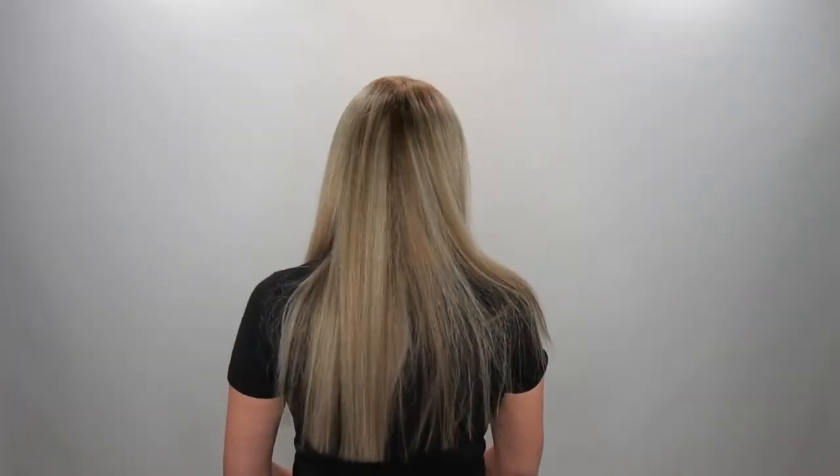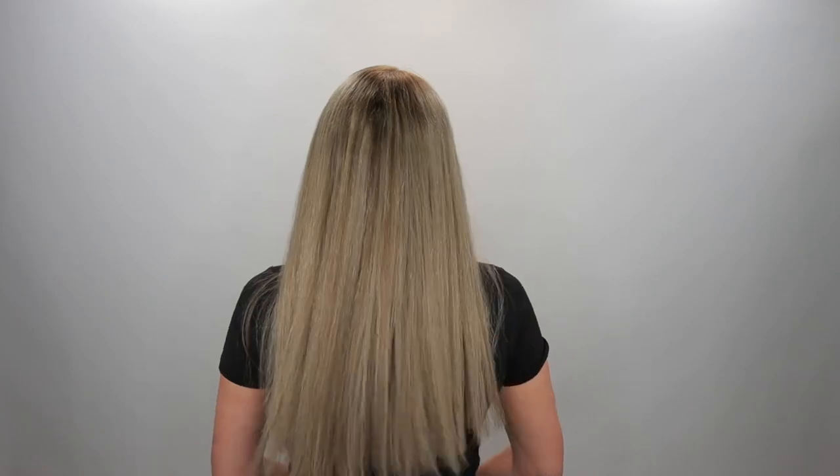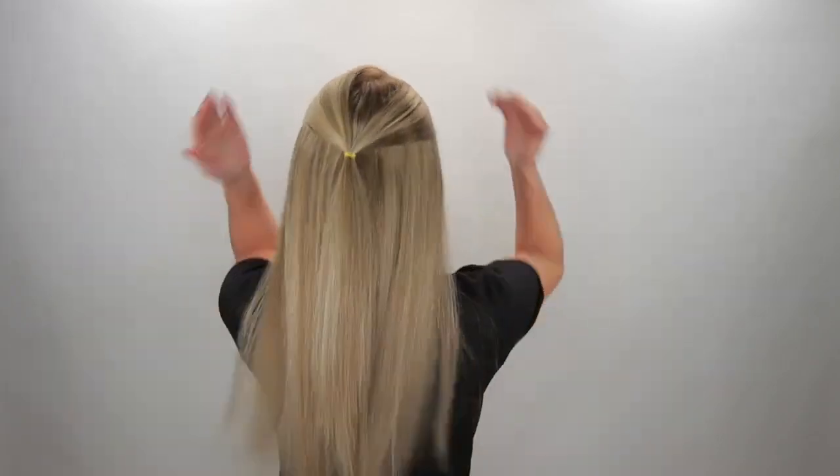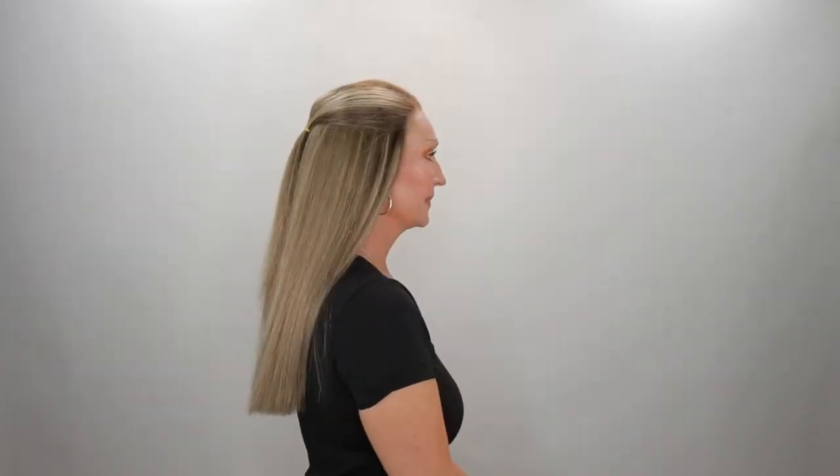Alright guys, so this wig is Wig089. She's 120% density and 20 inches in length. I do have some curl to her today because when I got this one, I was over the moon in love with it and I have worn her so much. I have played with her, I have straightened her, and she is beautiful straightened.